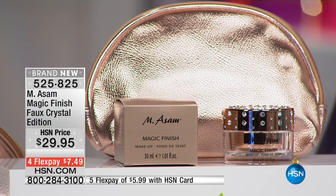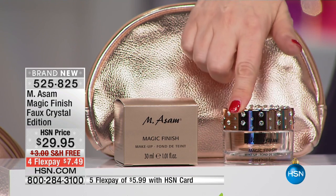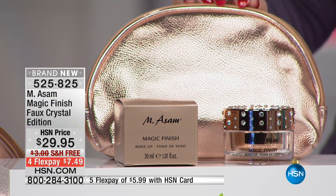We're going to start out with a special for the holidays that you may want to grab for yourself or gift — not too late to be under that Christmas tree — the crystal finish makeup. It's a magic finish in the special crystal top, and you're also getting the makeup bag.